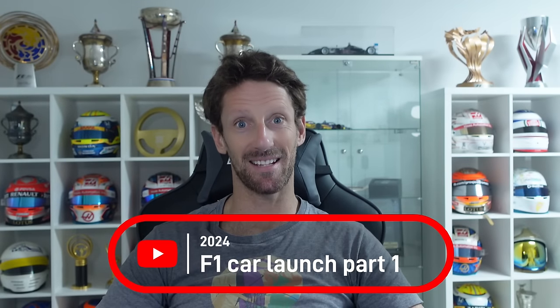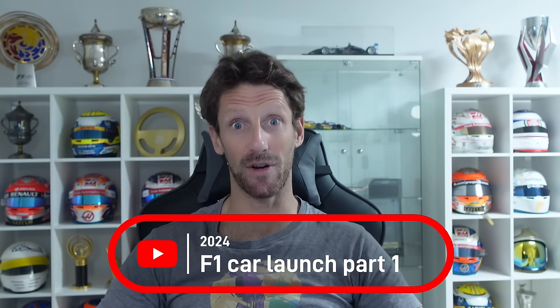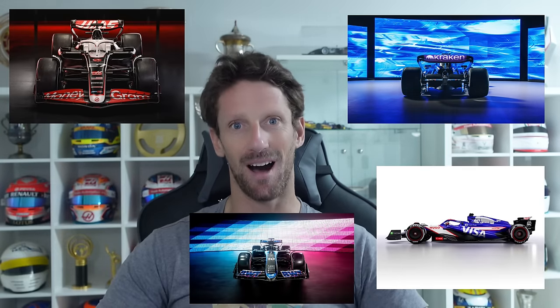Hey everyone, the F1 season is getting closer and closer. We've had the first F1 launches starting with Haas and Williams, Stake F1 team as well as the Aston Martin and Alpine. I'm going to go into some of the details of what we can see from those first renders.